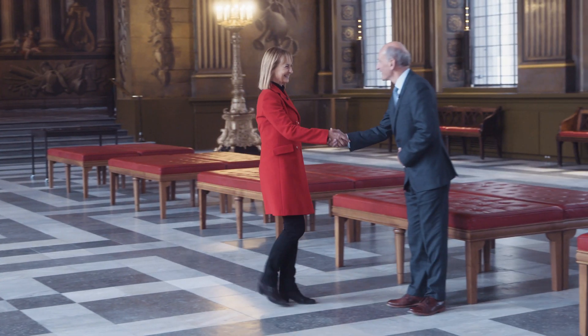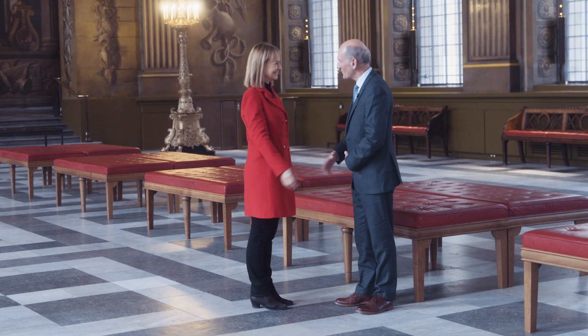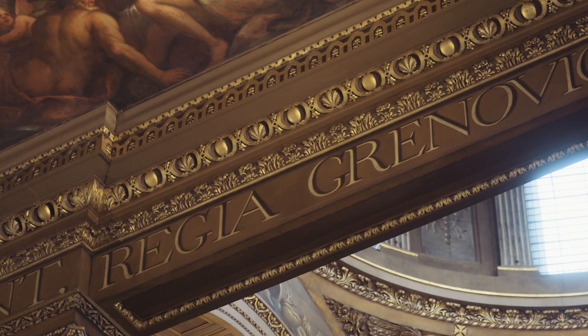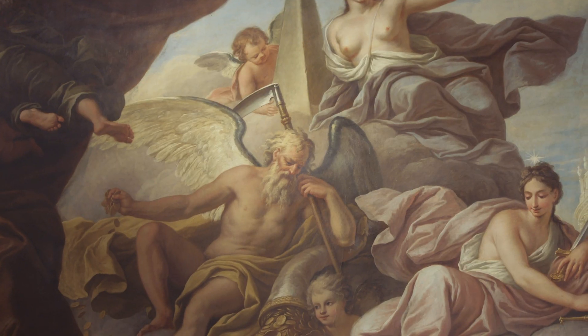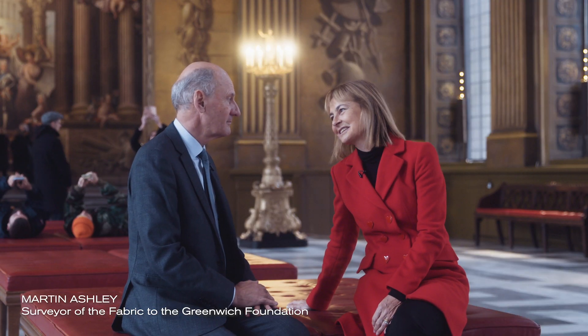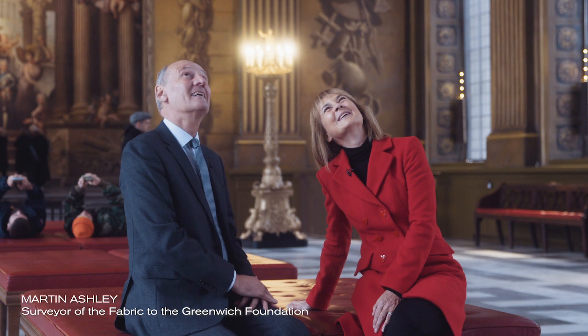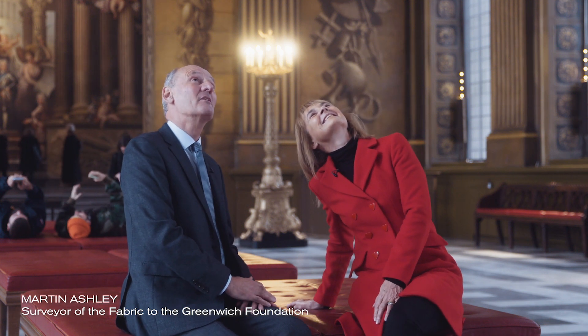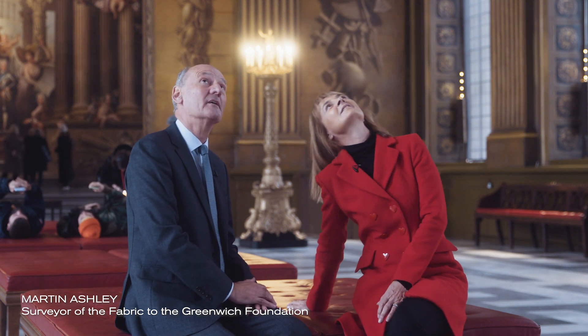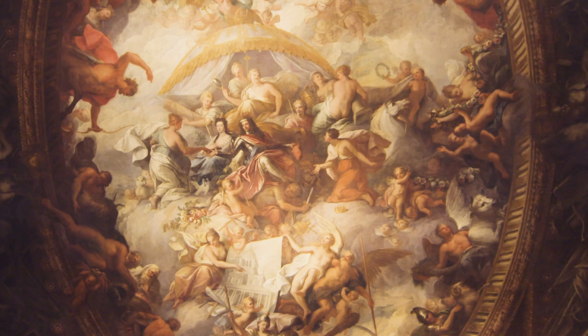To explain some of the wonderful historical details in the ceiling, I'm here to meet Martin Ashley, surveyor of the fabric to this wonderful building, the old Royal Naval College. It's absolutely full of detail — I don't know where to begin, so maybe you can start me off. The ceiling is a major political statement and a celebration of the Royal Ascendancy.